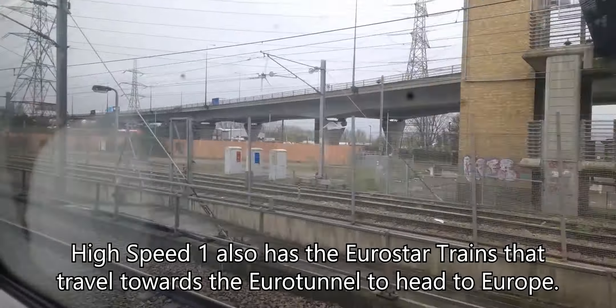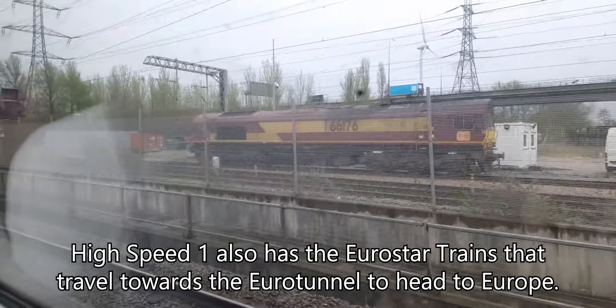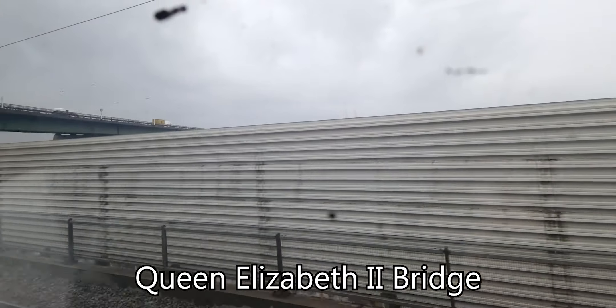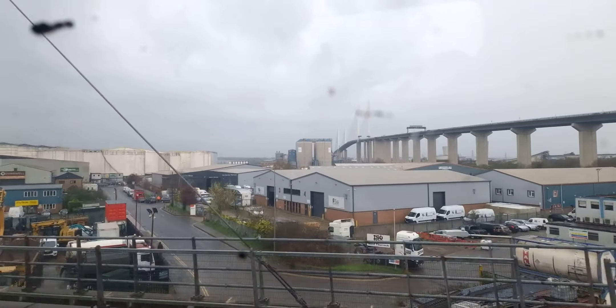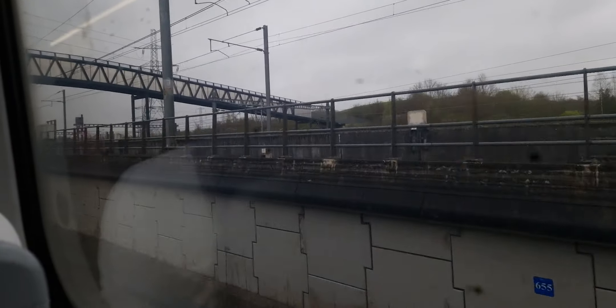We're just exiting the tunnel. We're now travelling along at speed along High Speed 1. Nice bridge there. I've got to say, this is the fastest speed I've ever been at in a car or a train — 140 miles an hour. This is sick. I'm just not used to it. And we're just pulling into Ebbsfleet International.